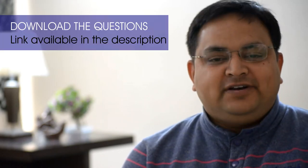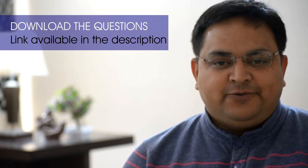Hi everyone, hope you all must be doing great. Let's start with question number 11, section 80-JJAA. Students who are watching this video for the first time, they can check the description below.